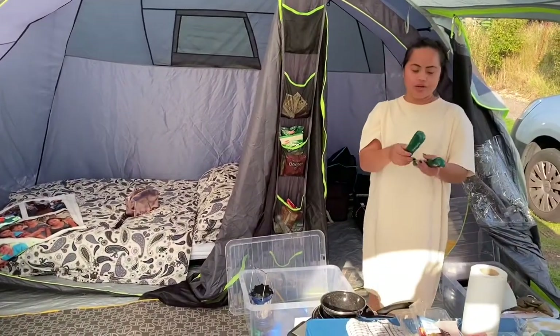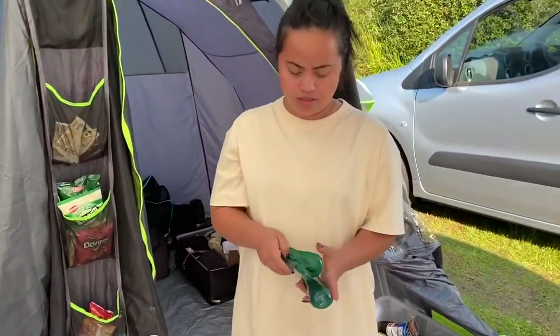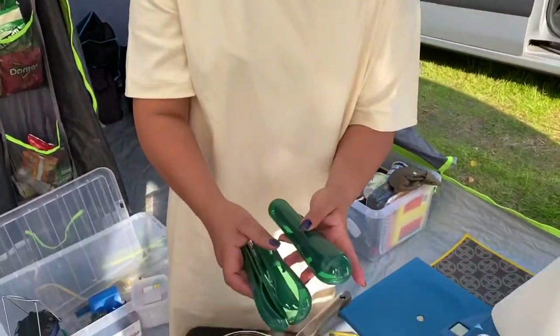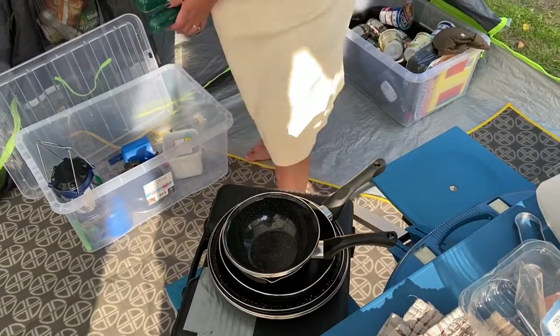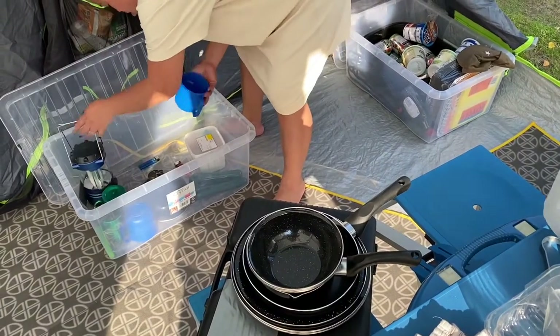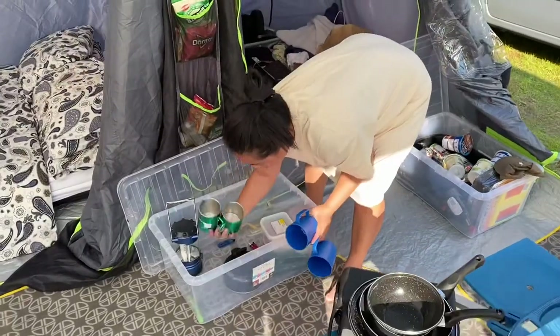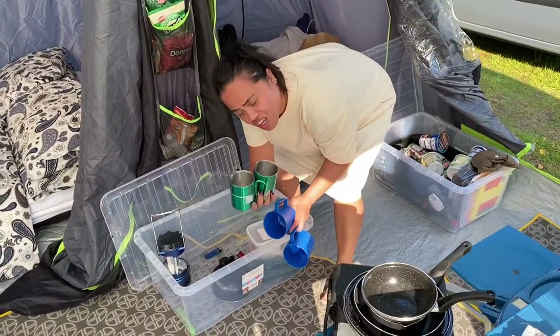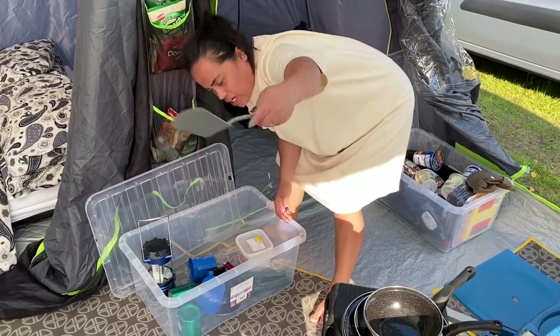Our spoon and fork come into this one — very handy. Let's say we don't have anything, just this one. And then our cups — our cups for water, and not coffee cups — this is for coffee, either.